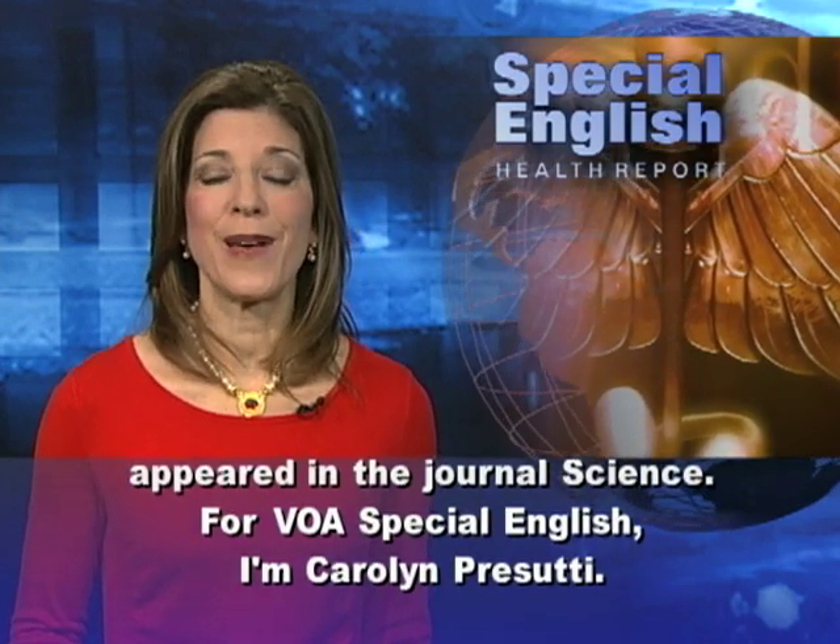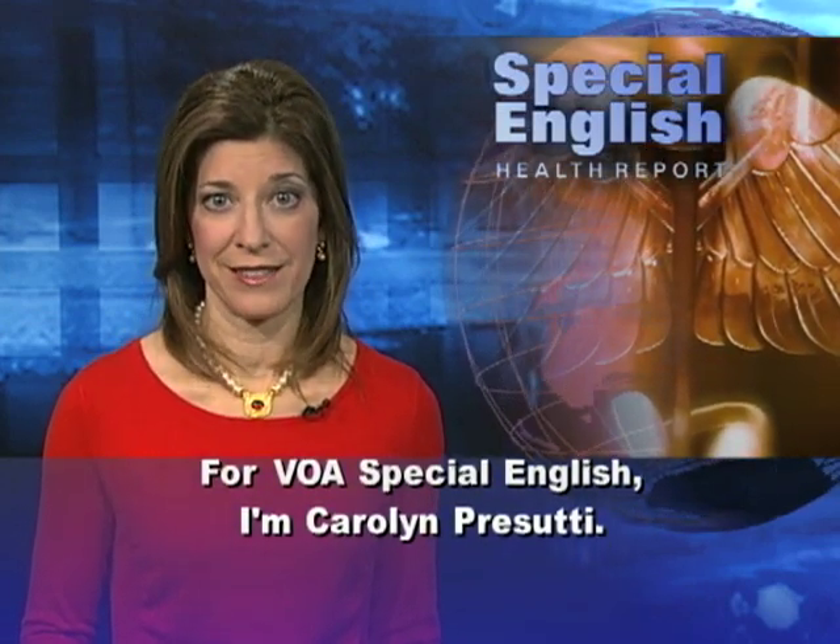For VOA Special English, I'm Carolyn Prisuti.